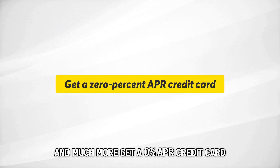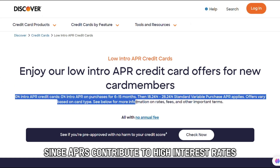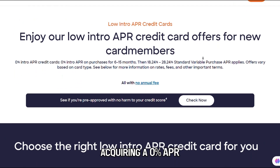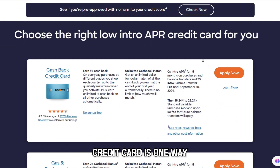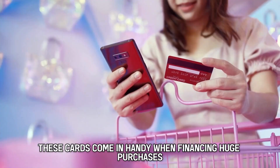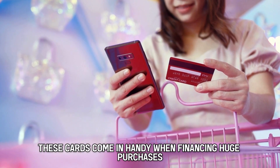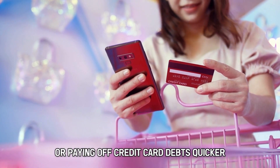Get a 0% APR credit card. Since APRs contribute to high interest rates, acquiring a 0% APR credit card is one way to reduce the overall interest rate. These cards come in handy when financing huge purchases or paying off credit card debts quicker.